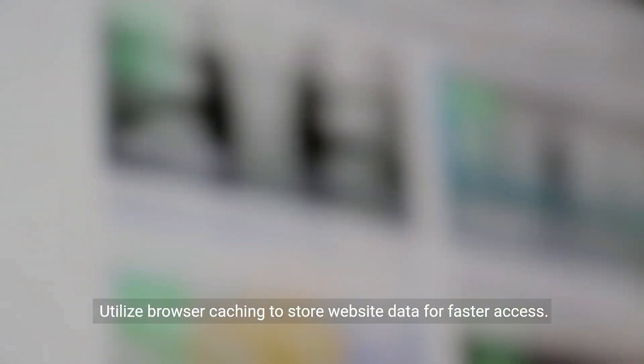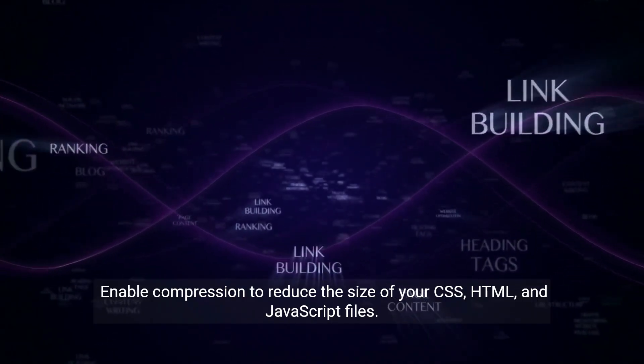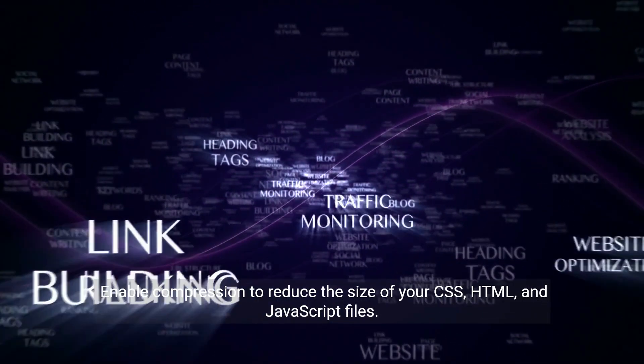Utilize browser caching to store website data for faster access. Enable compression to reduce the size of your CSS, HTML, and JavaScript files.